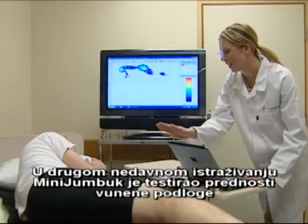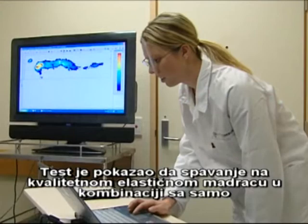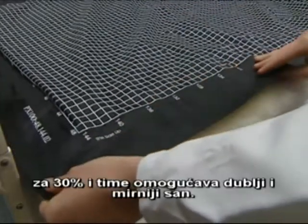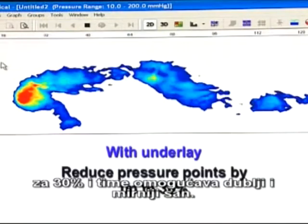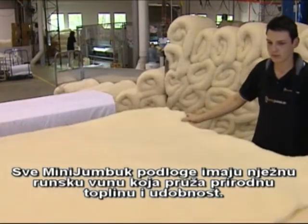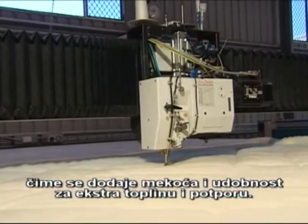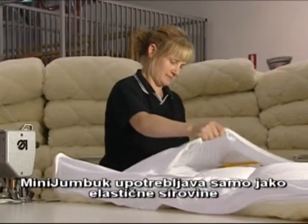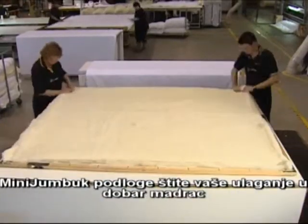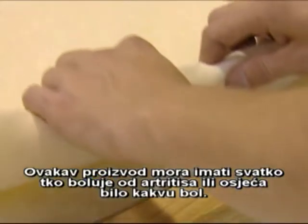In another recent study, Mini Jumbuck tested the benefits of a woolen underlay using the latest body pressure mapping technology. The trial proved that when comparing sleeping on a quality inner spring mattress and combining it with only a single layer Mini Jumbuck premium wool fleece underlay, there was a 30% reduction in peak pressure points, resulting in a more comfortable and restful sleep. All Mini Jumbuck underlays have a soft wool fleece for natural warmth and comfort. Most Mini Jumbuck underlays also come with a thick rich filling inside, adding cushioned comfort for extra warmth and support. Mini Jumbuck only uses strong elasticised skirts, deep enough for pillow top mattresses. Mini Jumbuck underlays can also reduce your body's pressure points by up to 30% – a must for anyone with arthritis or general aches and pains.